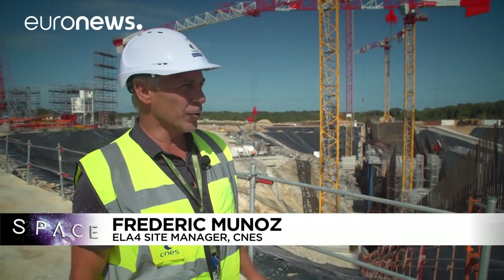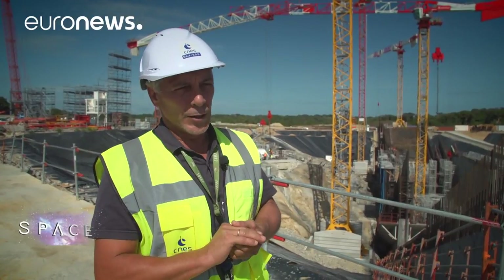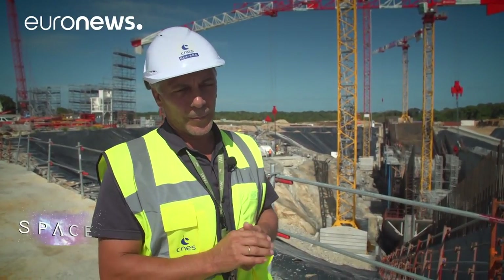We're here on the Ariane 6 launch pad. Behind me you can see the infrastructure is being built — that means 500 people working on the civil engineering and the concrete that's going to allow us to launch the Ariane 6 rocket.